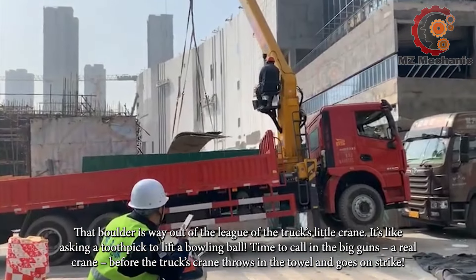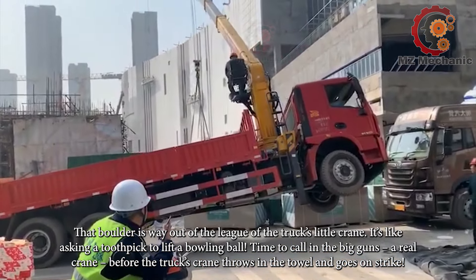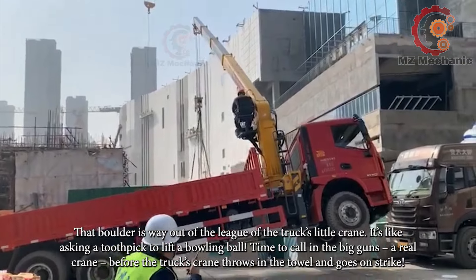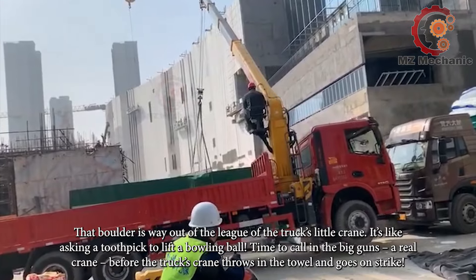That boulder is way out of the league of the truck's little crane — it's like asking a toothpick to lift a bowling ball. Time to call in the big guns, a real crane, before the truck's crane throws in the towel and goes on strike.